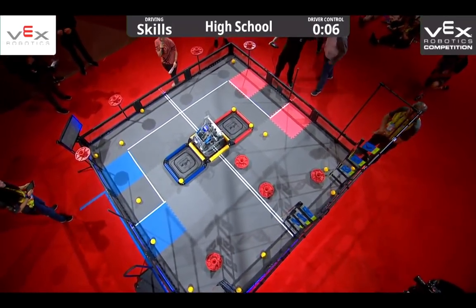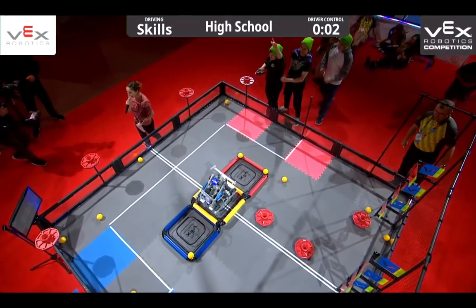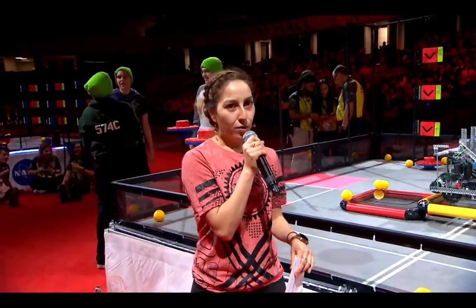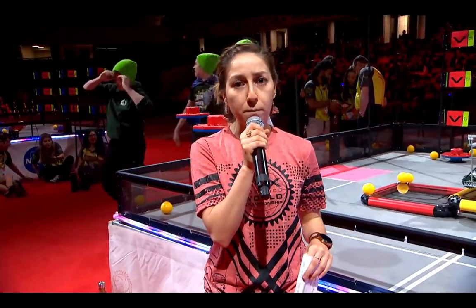They're making it on top of the center platform — they are center parked. My goodness, that was an impressive match and they have seconds to spare. Wow, that was impressive. Paul, Paige, I'm sure you have a lot to say about this amazing team.